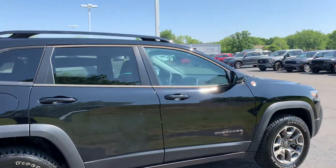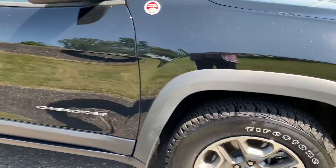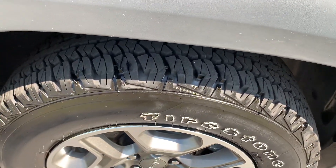The details outside look good. The tires look good all the way around.